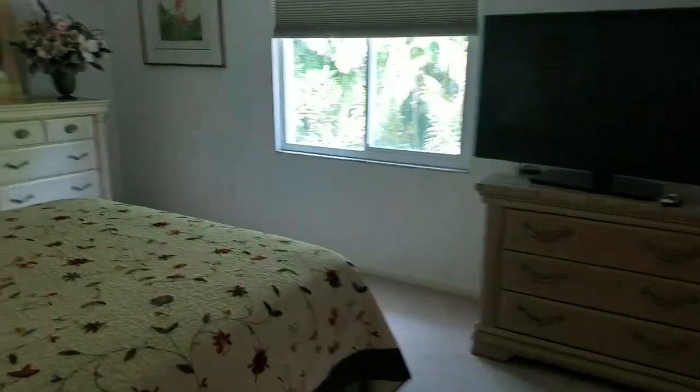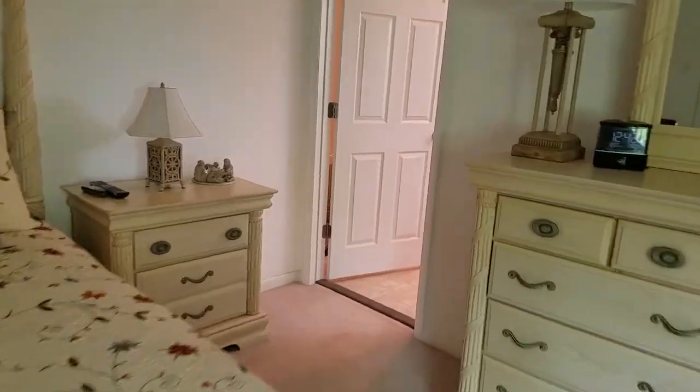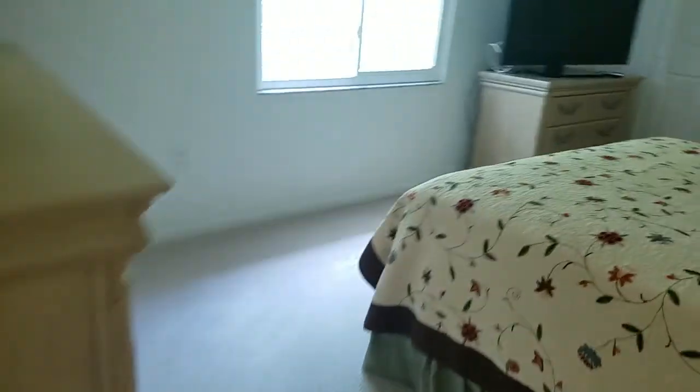The guest bathroom has a cultured marble top — not as updated as downstairs, but it's a nice bathroom. I like the way those lights look in there. Then this is the master bedroom, which has its own bathroom. It's a good-sized bedroom and the bathroom has nice granite, finished nicely, with a really big shower — no shower door, and I like how they did the threshold with the same granite.